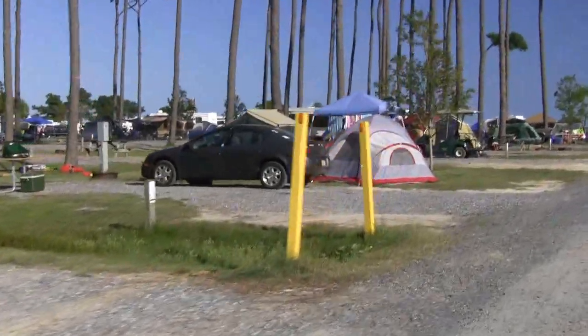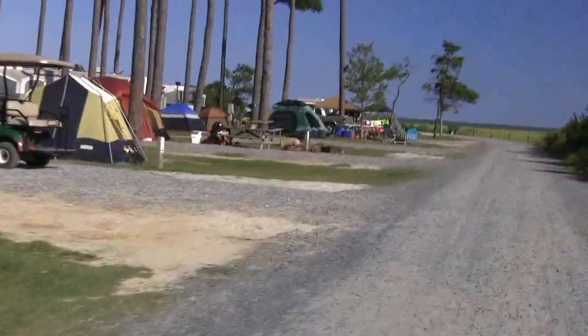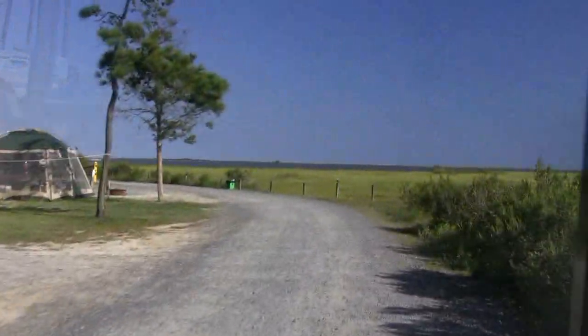It's a beautiful day. We had pretty good weather all week. Tuesday was a little icky, but we didn't get rained out or anything.